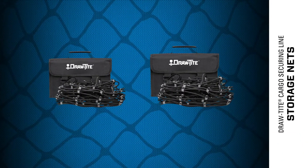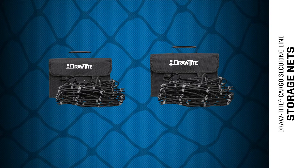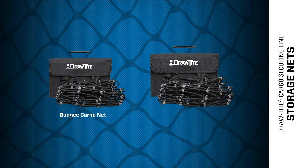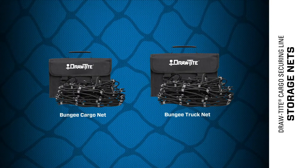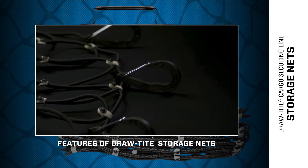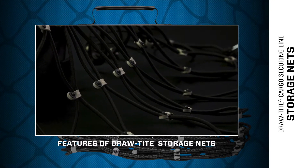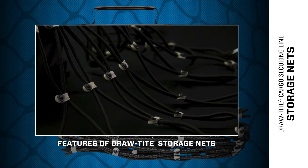Making securing your cargo simple and easy, DrawTite storage nets are available in two different options: a bungee cargo net and a bungee truck net. Their premium clip design keeps them from tangling during use or while in storage, and rubber gear protectors throughout help prevent rust and guard cargo against scratches.